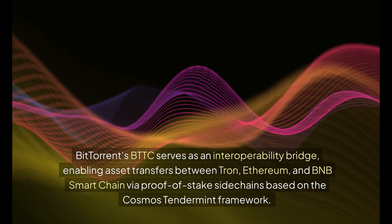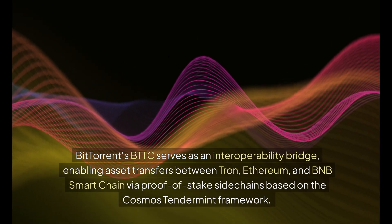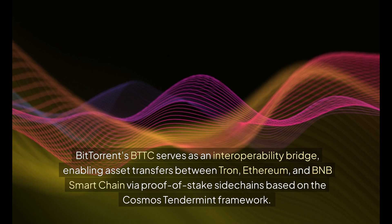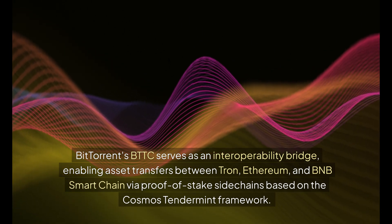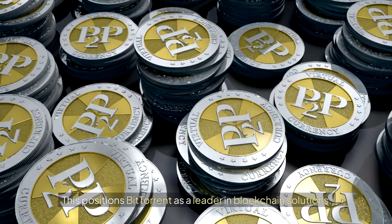BitTorrent's BTTC serves as an interoperability bridge, enabling asset transfers between Tron, Ethereum, and BNB Smart Chain via proof-of-stake sidechains based on the Cosmos Tendermint framework. This positions BitTorrent as a leader in blockchain solutions.